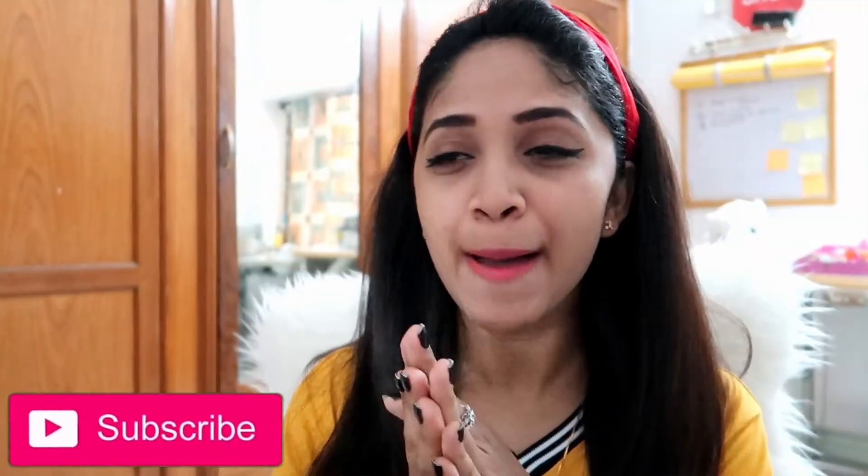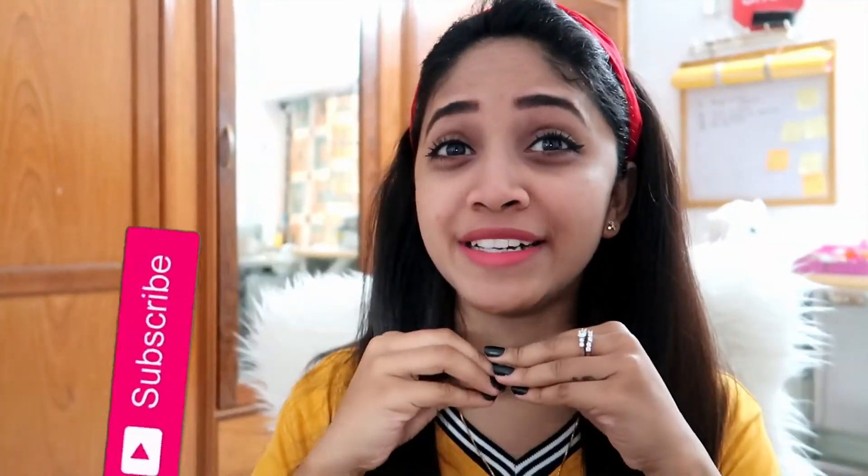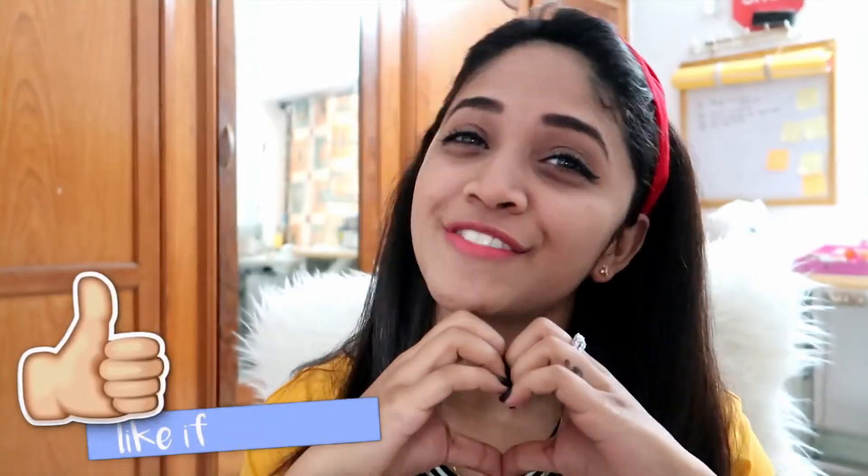And that's my everyday makeup done! These are the five products I generally use. If you liked it, please like, share, and subscribe to my channel. I'll see you next time — lots of love, bye!